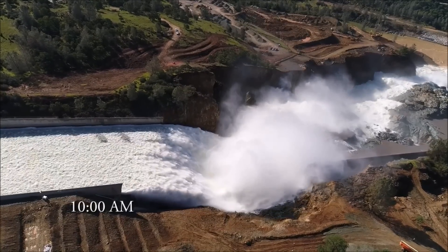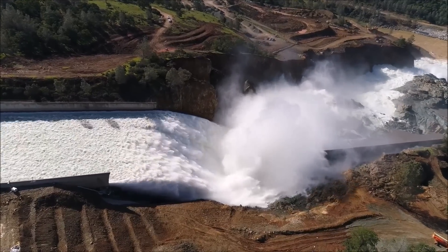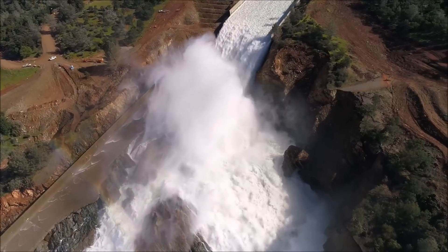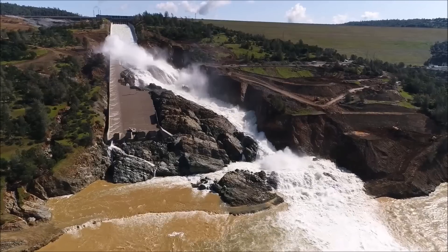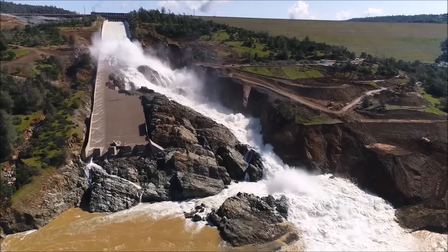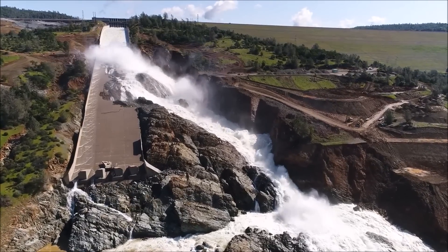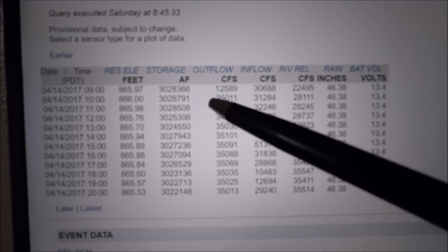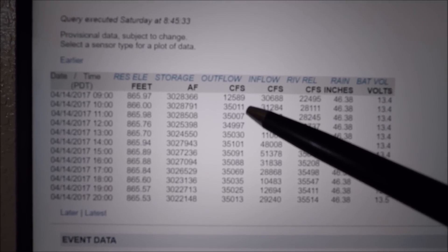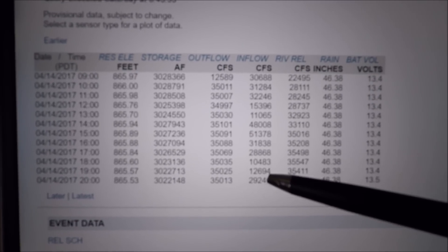At 10 a.m., full throttle for now at 35,000 cfs — they're going to let this run for up to a couple of weeks. The lake elevation peaked at 866 feet when they opened this up, and today, Saturday the 15th, it's very slowly coming down to around 865 feet. They've shut down the Hyatt power plant and will reopen it with only half the turbines working — about 6,000 cfs — as they do maintenance on the number one penstock tunnel. Back at 9 a.m. on the 14th, there was 12,500 cfs out of the Hyatt power plant, and by 10 a.m. they had 35,000 cfs coming out over the spillway with the Hyatt power plant shut down.